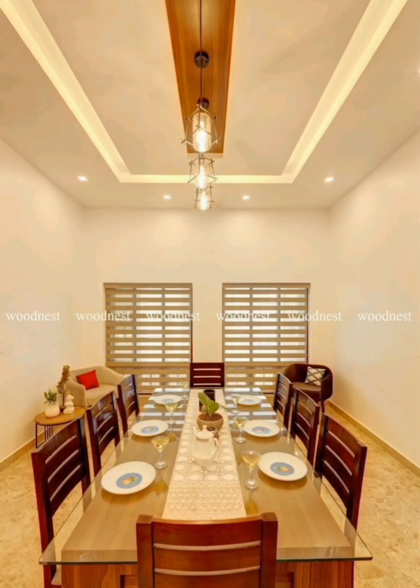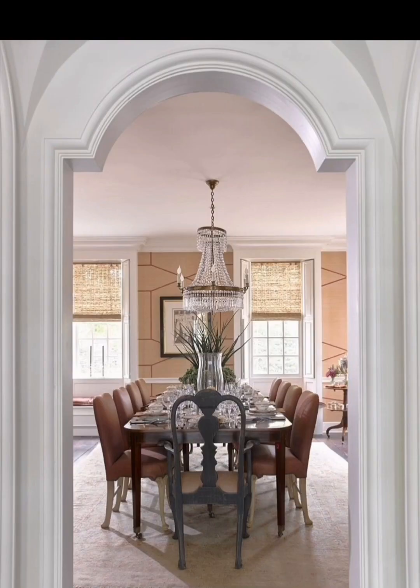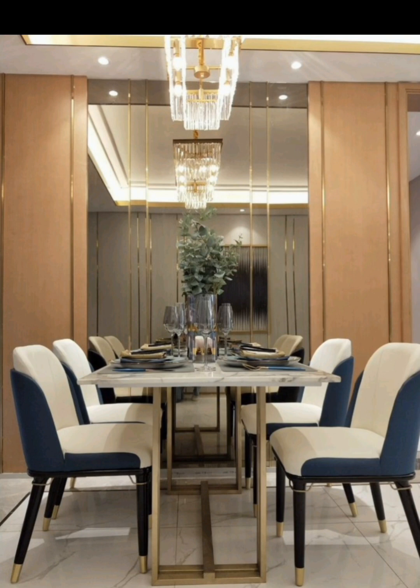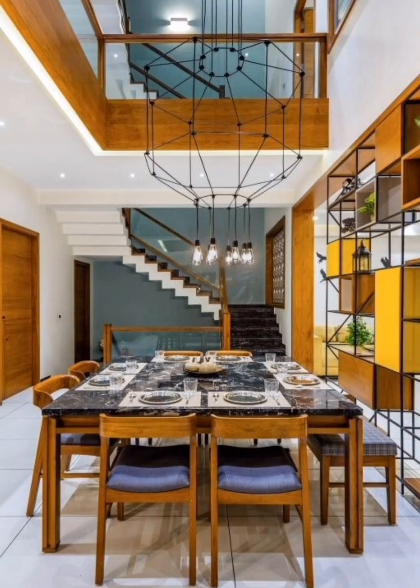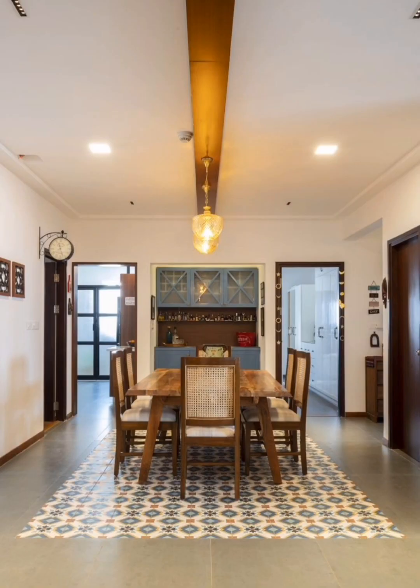Welcome back to Creative Casa. Today we are diving deep into the world of home dining hall design. Whether you are looking to create a cozy corner for family meals or an elegant space for hosting dinner parties, we have got you covered. We'll explore some creative tips, design ideas, and sources of inspiration to transform your dining hall.